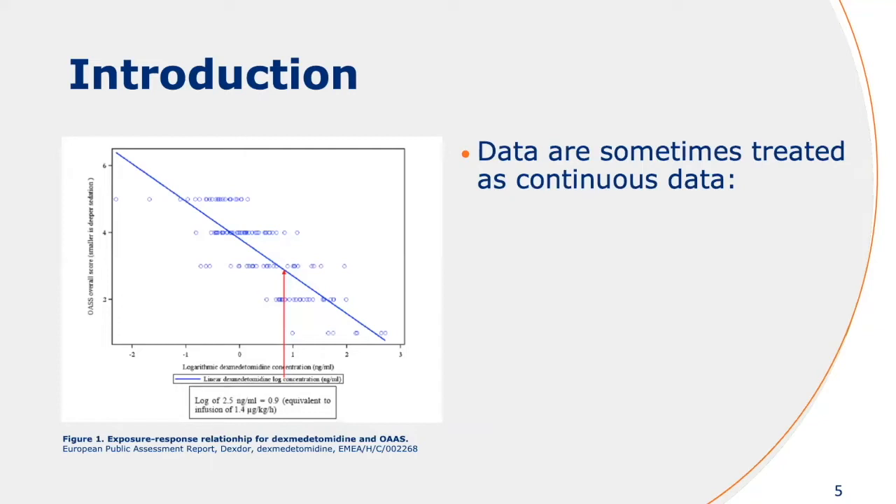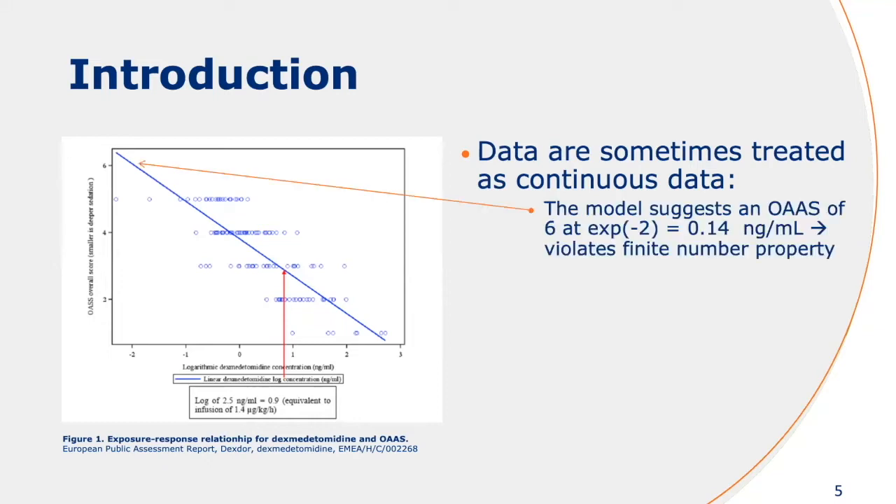I took an example of the DEXMAT European Public Assessment Report, because these types of data are sometimes handled as continuous data. It has some disadvantages. For example, the models here suggest, if you're going to use this model for predictions, the model suggests categories that are not observed at very low concentrations, or very negative MOAS observations at very high concentrations.